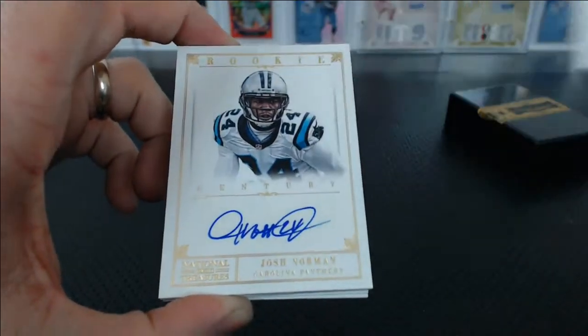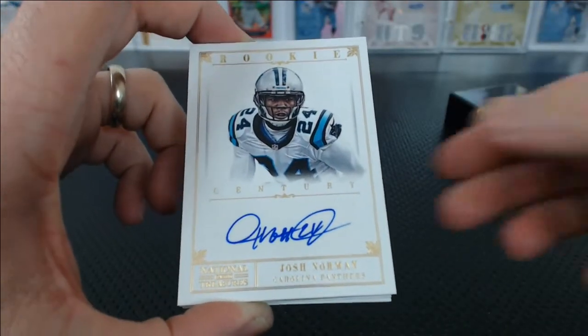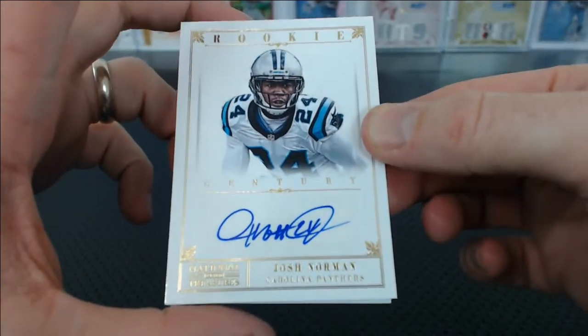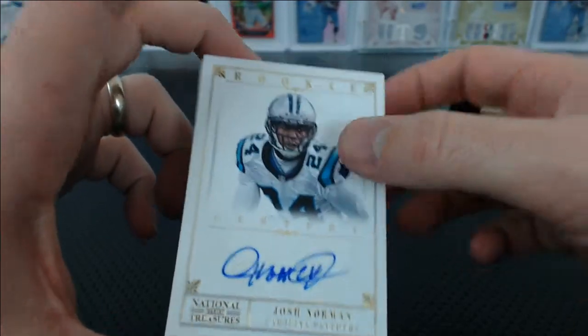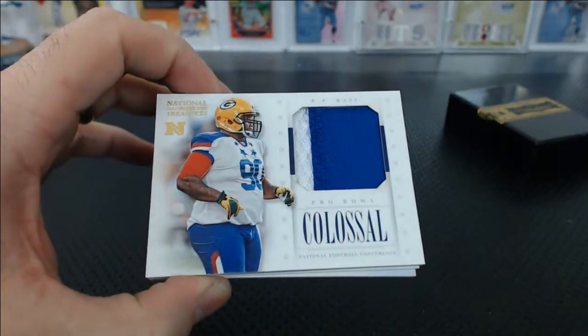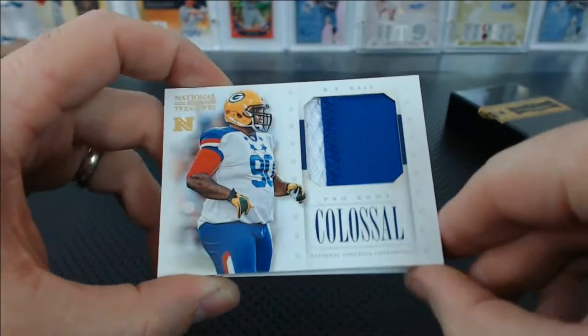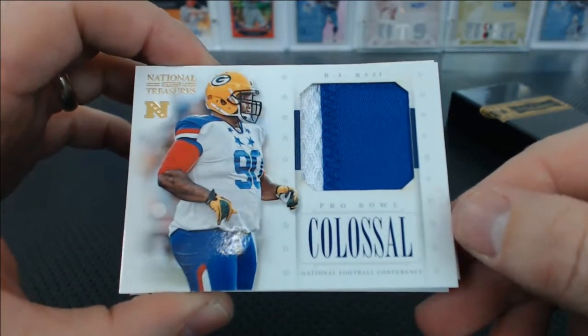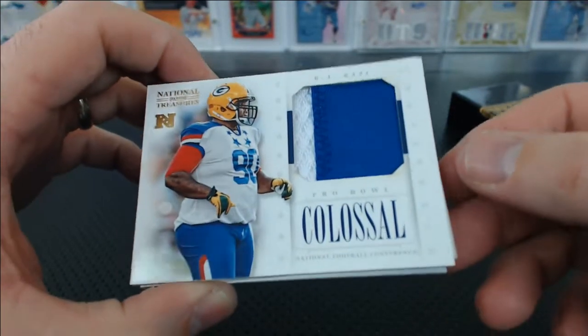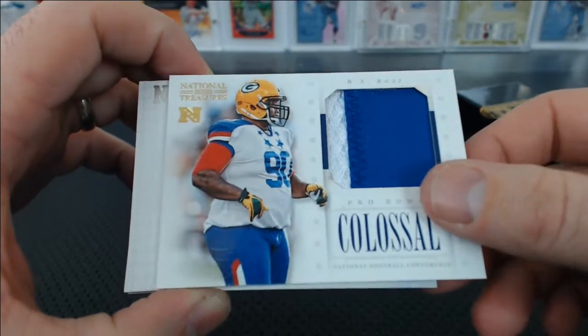Under that, Devin Still for the Bengals, rookie autograph for Tommy. That's numbered 33 of 49. Under that, Josh Norman for the Panthers rookie auto. Terry V. And a jumbo colossal patch — B.J. Raji from a colossal human being! Packers. Angelo M. with the Packers. B.J. Raji Pro Bowl patch.